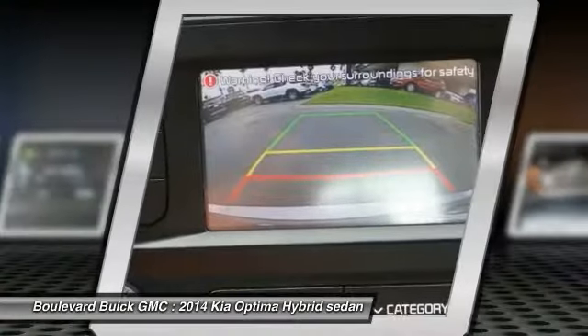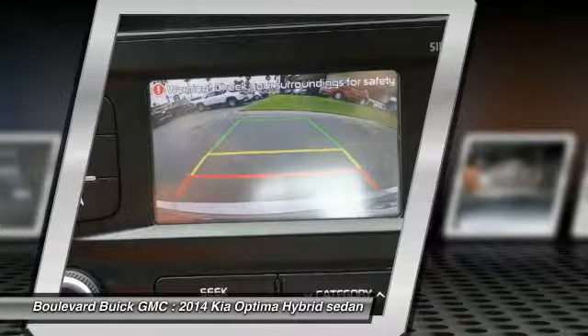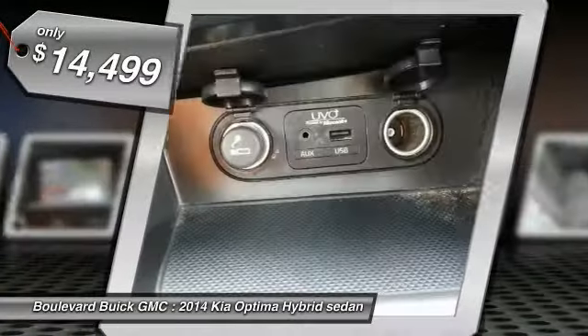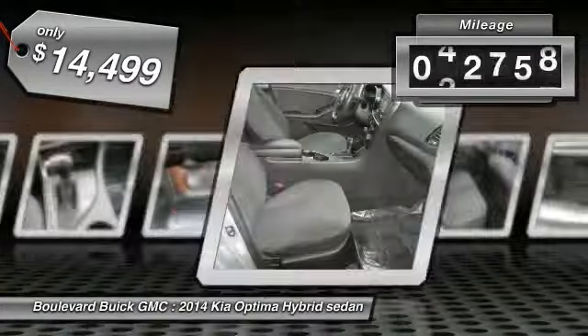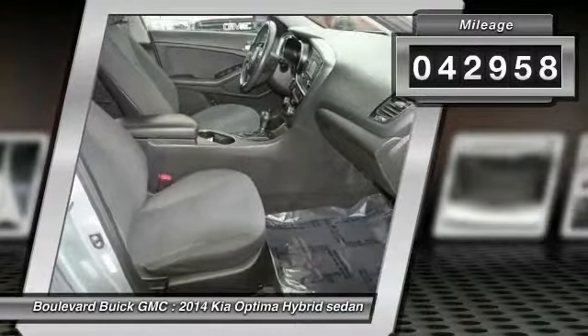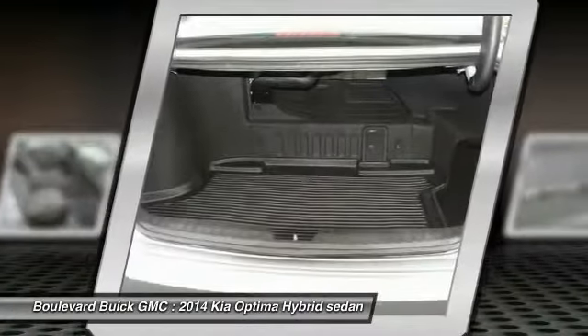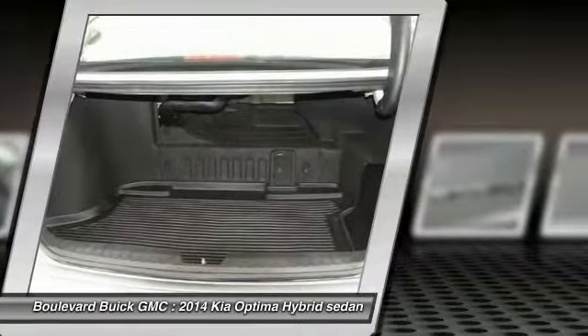Priced below $15,000, this vehicle has less than 45,000 miles. This isn't just a vehicle — it's an experience. So stop in for a test drive today.